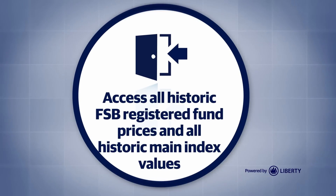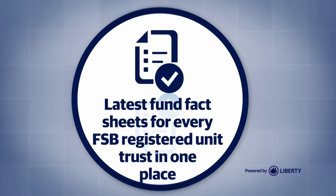You can access all historic FSB registered fund prices and all historic main index values. FullView also contains returns and the latest fund fact sheets for every FSB registered unit trust, all in one place.